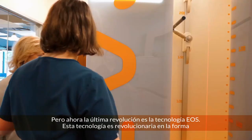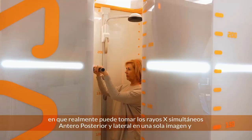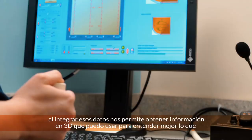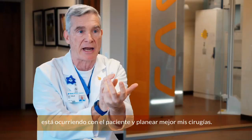This technology is revolutionary in the way that it actually can take the simultaneous AP and lateral x-ray so there are no seams, and by integrating that data at the same time, it actually allows us to get 3D information that I can use to better understand what's going on with the patient and actually plan my surgeries better.